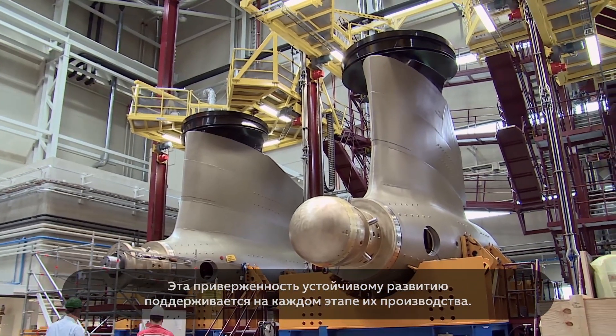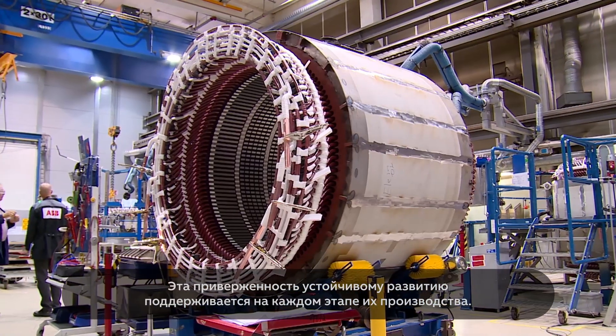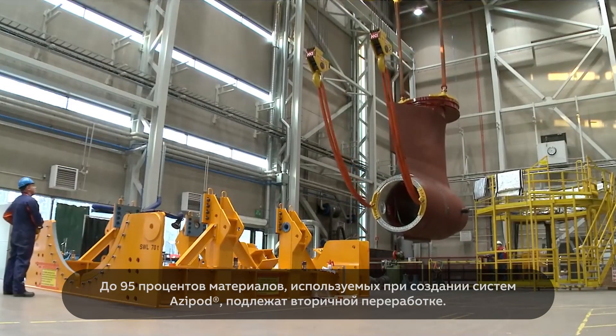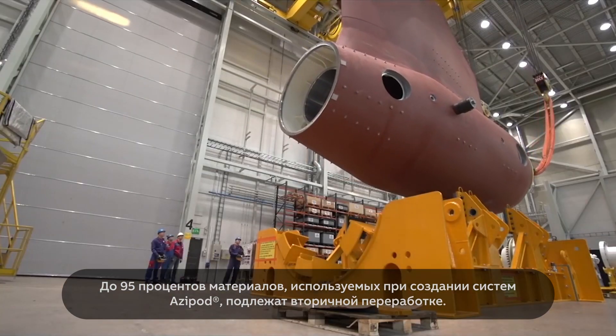And that commitment to sustainability runs all the way through their production. Up to 96% of material used in making Azipod systems is recyclable.